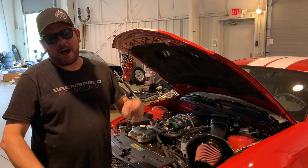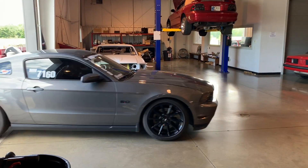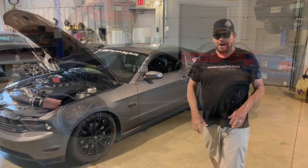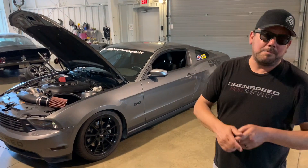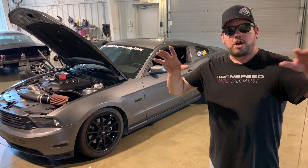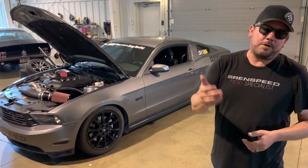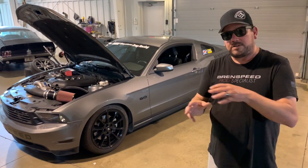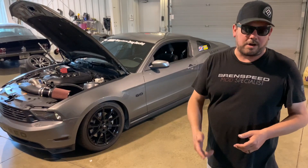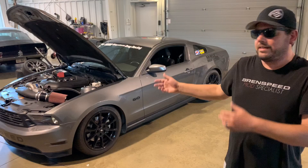Car number five — my car. It's my 2011 High Mile Coyote. I call it that because I bought it with 163,000 miles. You might have seen the video series on it — about 18 videos. It's not high mile anymore. This is what we call your street slash strip car. Back when I had the stock engine it made 630 rear wheel horsepower and ran 10.40s in the quarter mile.